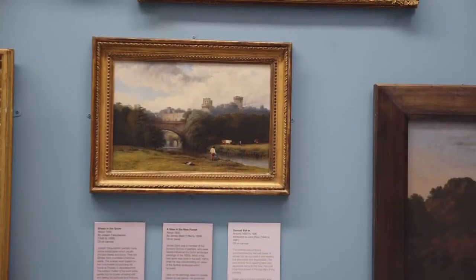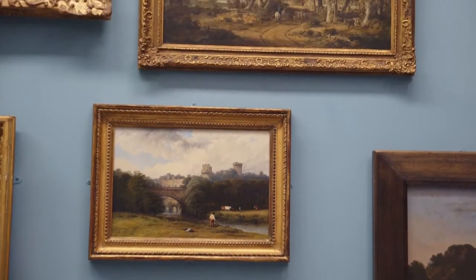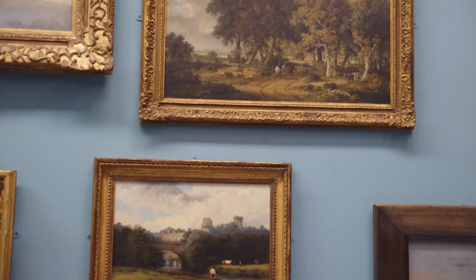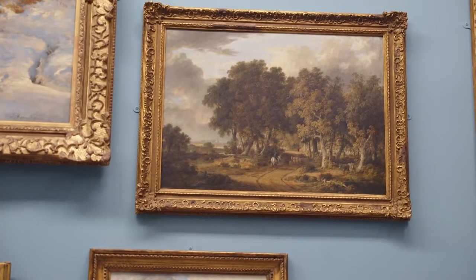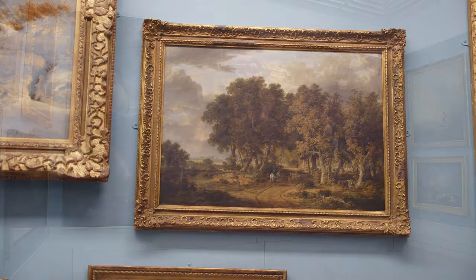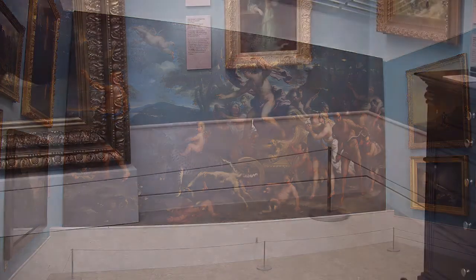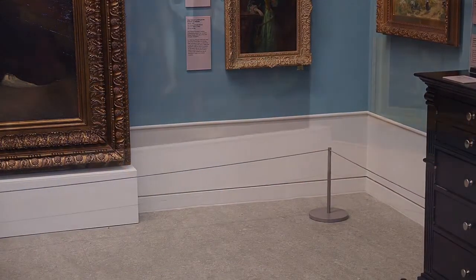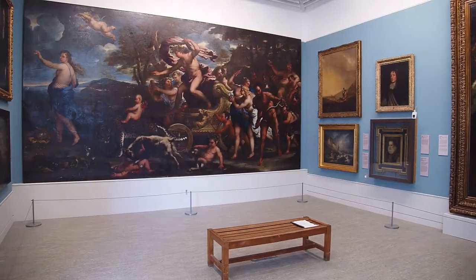The walls are painted a greenish blue and they are hung with oil paintings. The paintings are hung quite close together and at different heights, covering the walls to replicate the way paintings were hung in stately homes and public galleries in the 18th and 19th centuries. There is a rope barrier running along each side of the room approximately one metre or three feet from the wall to protect the paintings. There is also a low bench in the centre of the room.